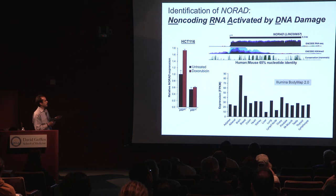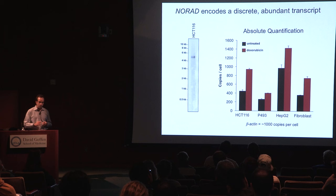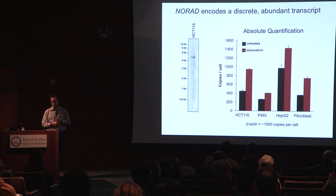We termed it Non-coding RNA Activated by DNA Damage, or NORAD for short. The other thing that really stands out is that it's very abundant in human cells. Most long non-coding RNAs are expressed at low levels with low copy number per cell. But NORAD, detectable as a discrete single band on a northern blot, is present at between 500 to 1,000 copies per cell — on the order of beta-actin messenger RNA abundance. So: very conserved, very abundant, and for these reasons we became interested in it and decided to study it further.